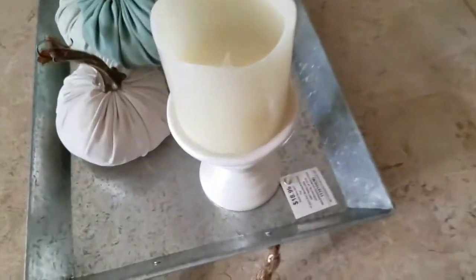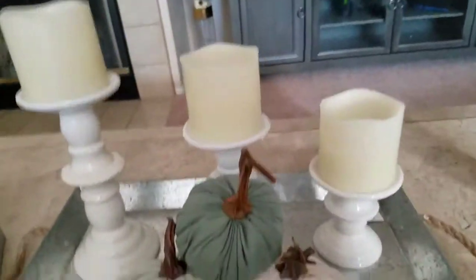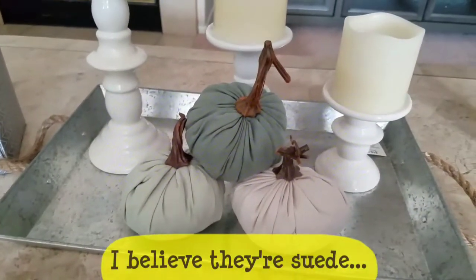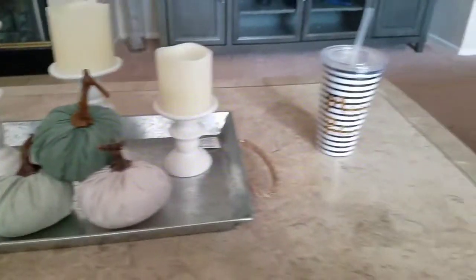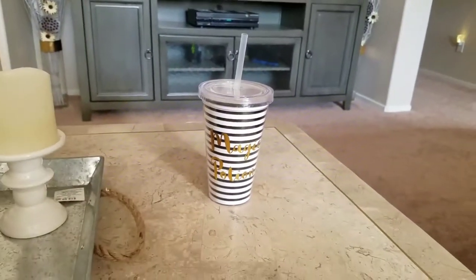I got the tray from Hobby Lobby — I left the tag on it so I can remember the price. It was $18.99, plus I think 50% off. And I got these three cute little velvet pumpkins from the dollar spot at Target, so they were a dollar each.